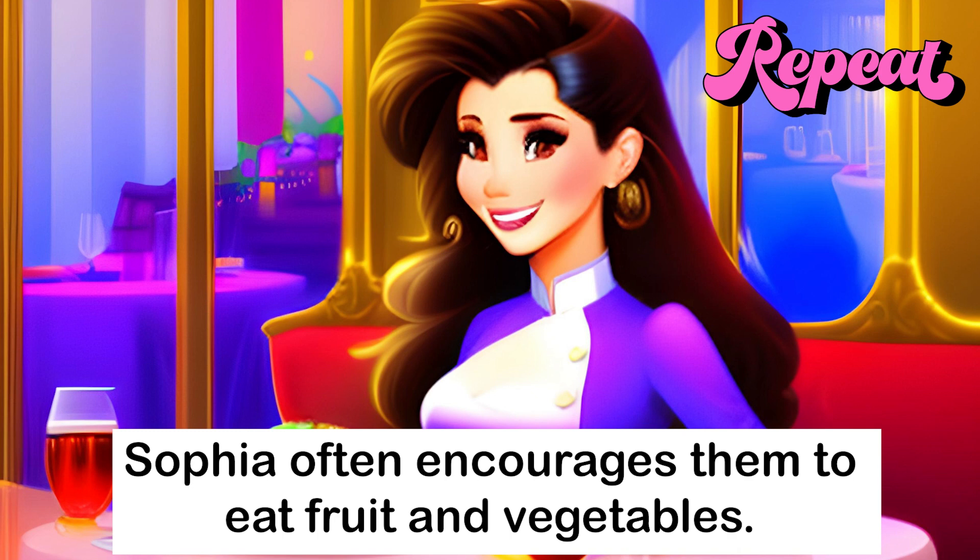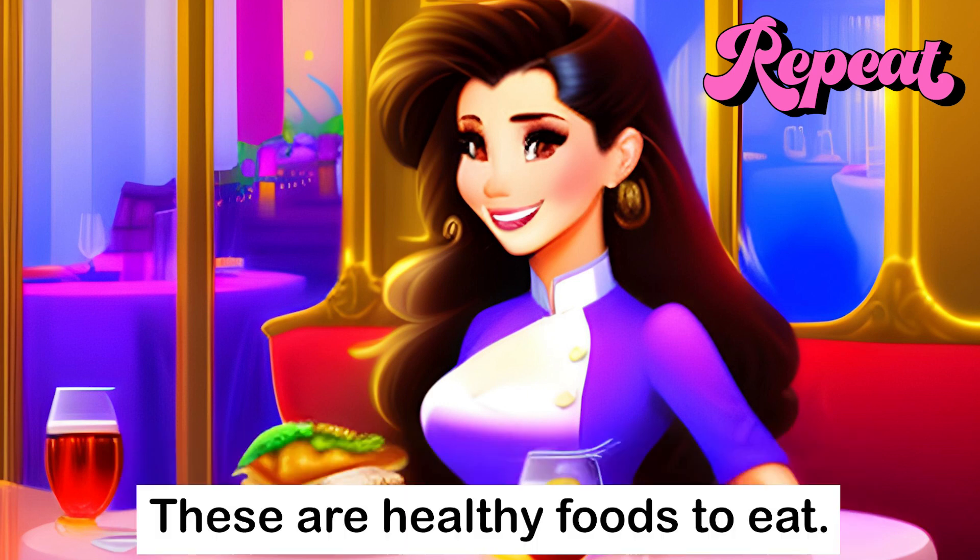Sophia often encourages them to eat fruit and vegetables. These are healthy foods to eat.